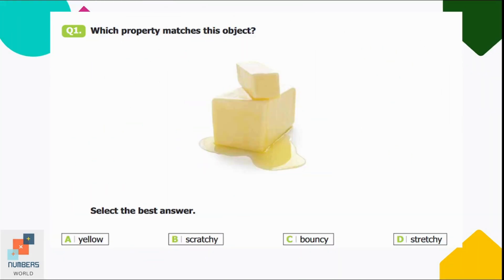Question number one: which property matches this object? Select the best answer. Option A: yellow, B: scratchy, C: bouncy, D: stretchy. The butter is not scratchy, bouncy, or stretchy. Option A is the suitable option here — it's yellow.